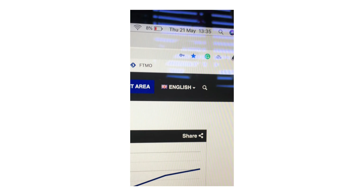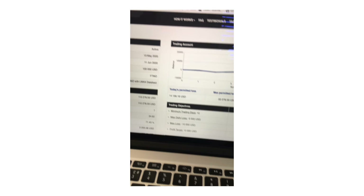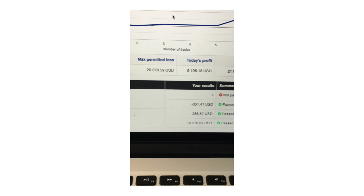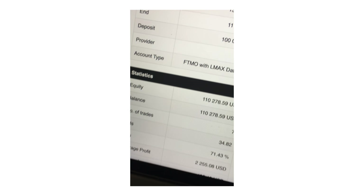I just really want to document the first step. I've just passed the first stage of the FTMO funding for 100k — to get to six figures. It's currently Thursday 21st of May. Just passed the first FTMO challenge. Ended up on 10.278%.